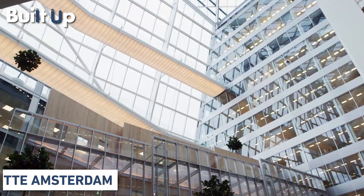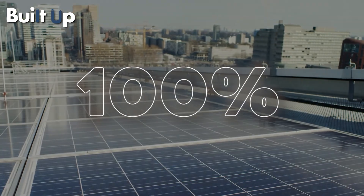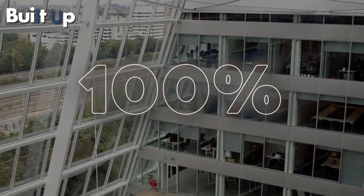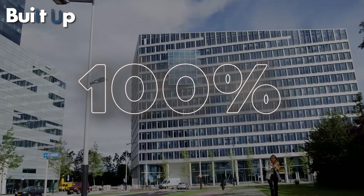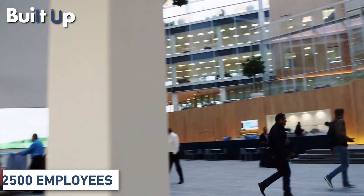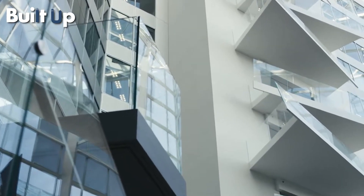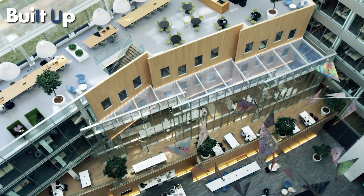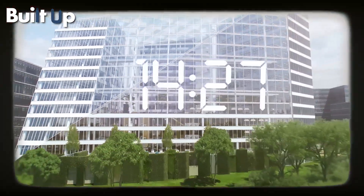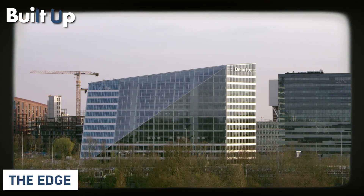What if we told you that Deloitte Amsterdam built the smartest building in the world — powered 100% by solar energy, heated by thermal energy, monitored by sensors, and 2,500 employees have no offices? Now, what if we told you that this building is 10 years old, not something currently in the making? So get your jaw off the floor and let's discuss it in today's episode of Built Up. This is The Edge.